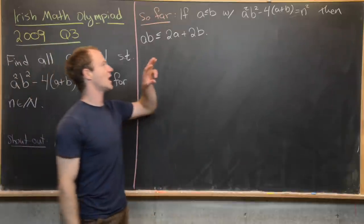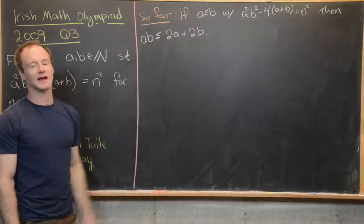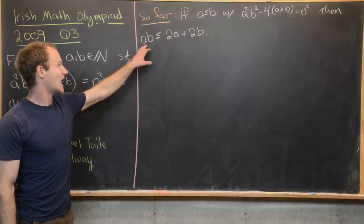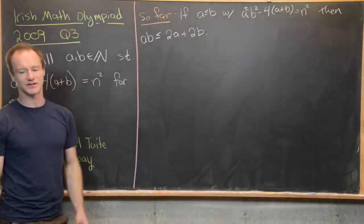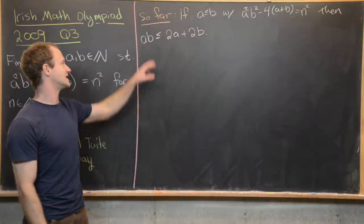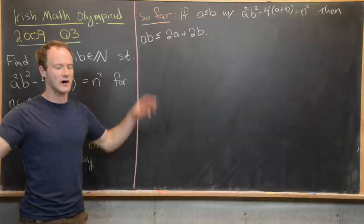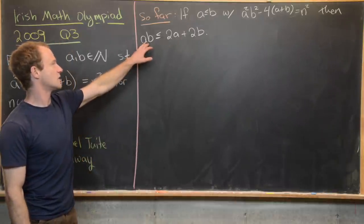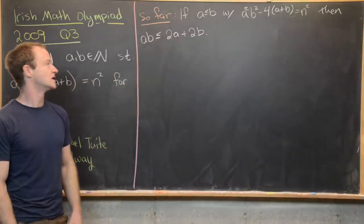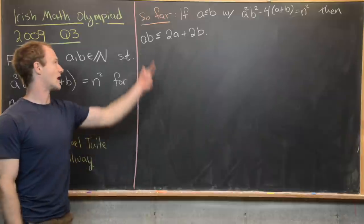So far, assuming we have a solution with a less than or equal to b, we've shown that ab must be less than or equal to 2a plus 2b. This restricts us quite a bit because ab is a quadratic-type term while 2a plus 2b is linear, so the quadratic grows much faster. We just need to find the switchover point.